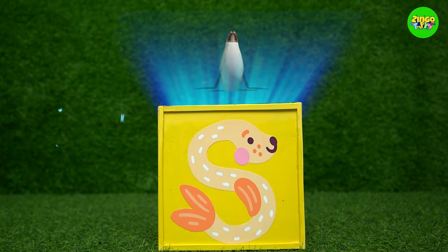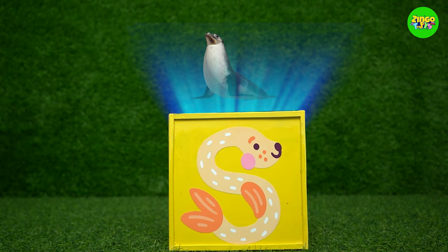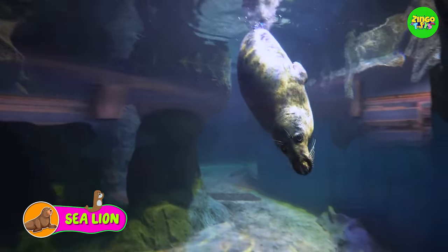S! S for sea lion! I love sea lion! These animals are so cute!